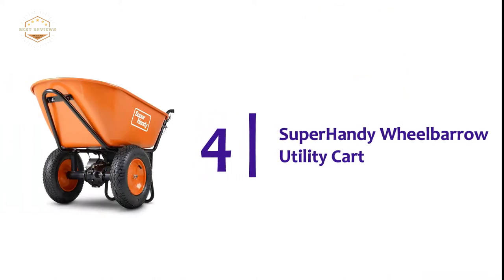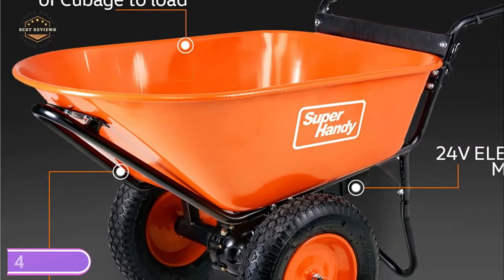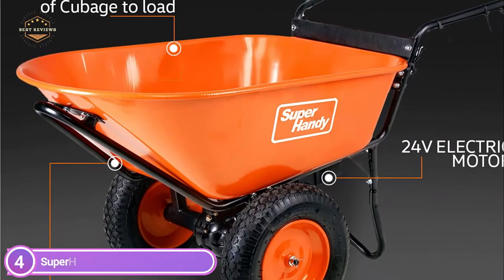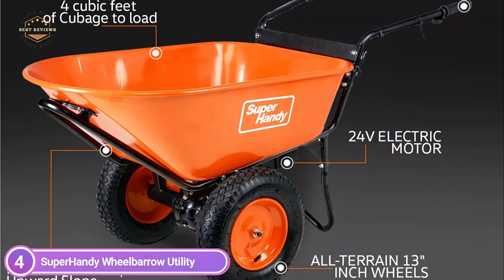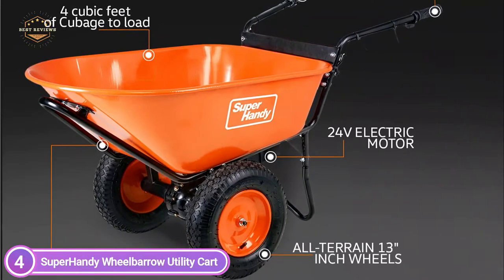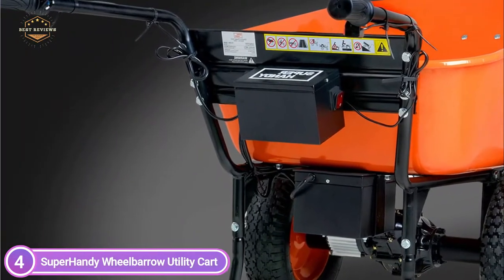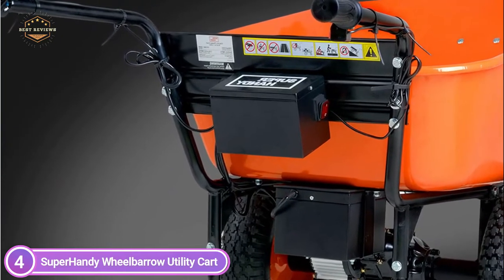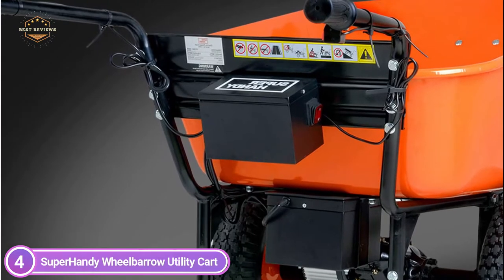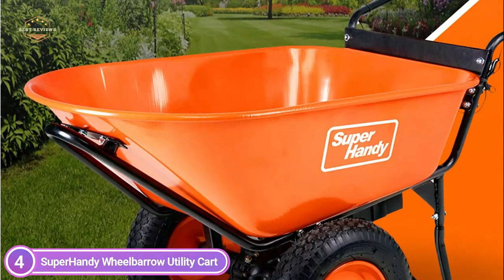Here is item number 4: the Super Handy Wheelbarrow Utility Cart. This wheelbarrow has an all-electric DC 24V, 1/4th HP, 180W working load capacity of 330 pounds at max 12 degrees upward slope, and 4 cubic feet of cubage to load and haul detritus, with all-terrain 13-inch pneumatic wheels at 30–31 PSI inflation pressure. Battery-powered devices are quieter than gasoline ones and produce no smog.